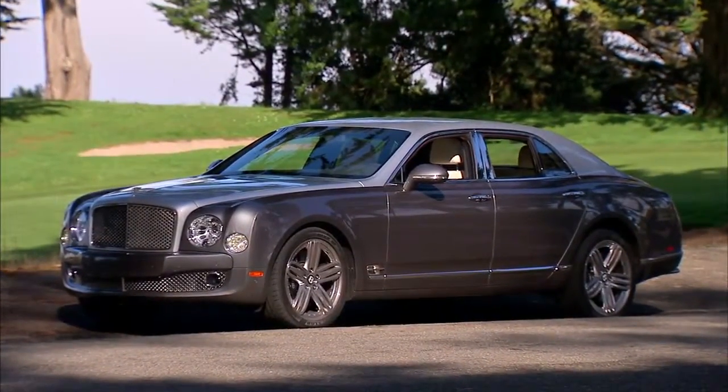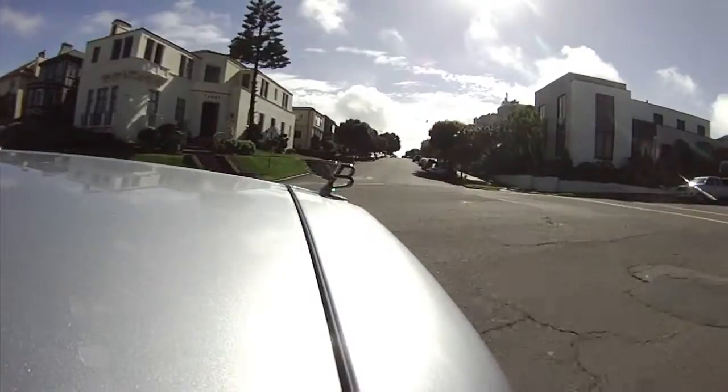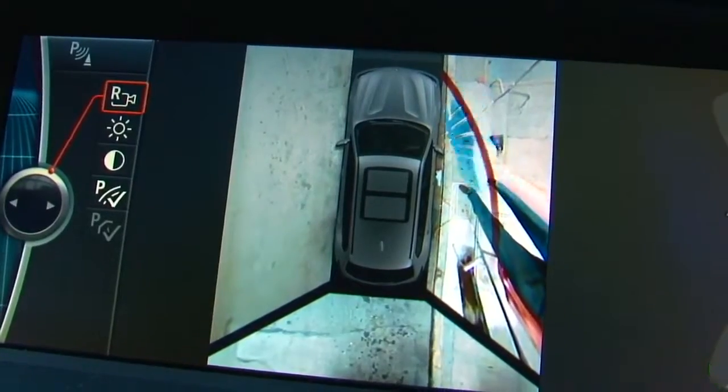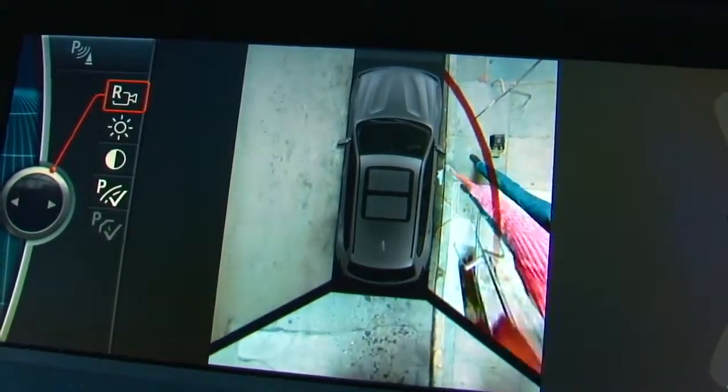Some big BMWs and Bentleys are among the cars with front cameras — this kind of wall-eyed apparatus that looks 90 degrees sideways — great for nosing out of a garage onto a sidewalk or into traffic.